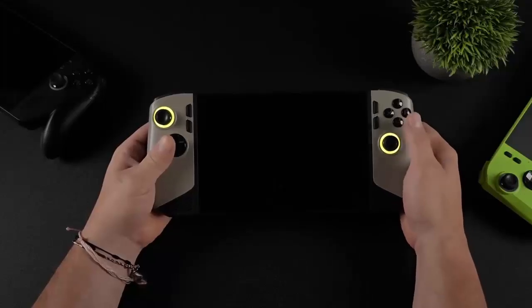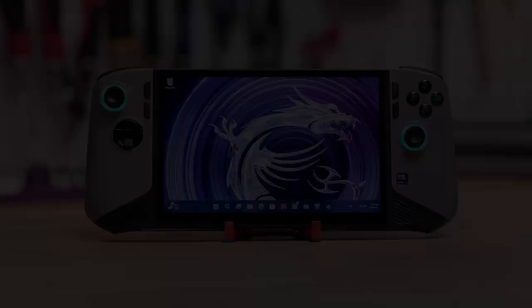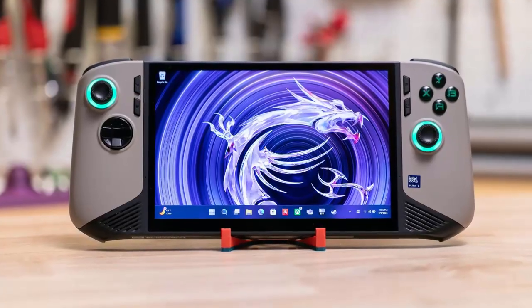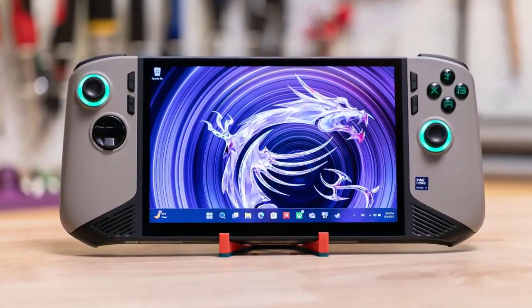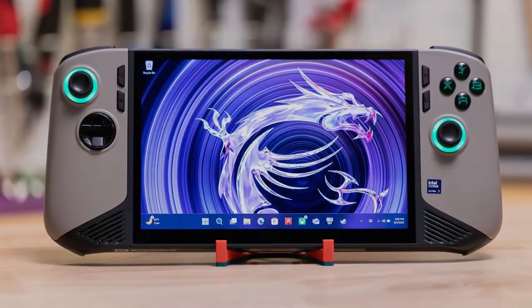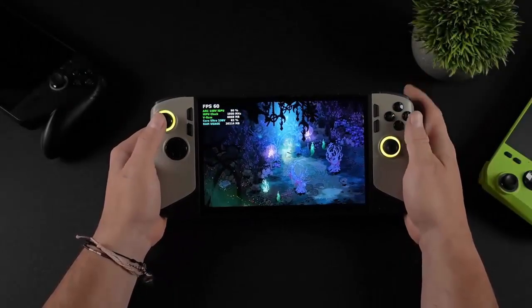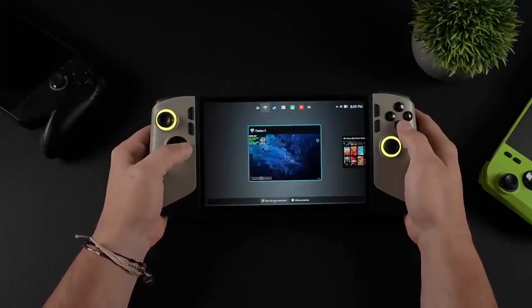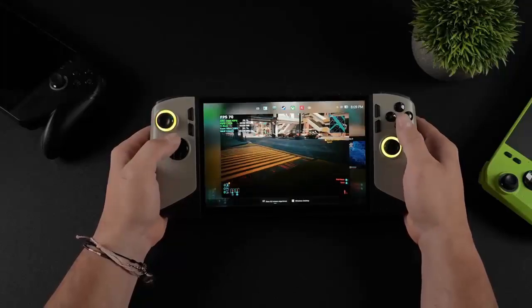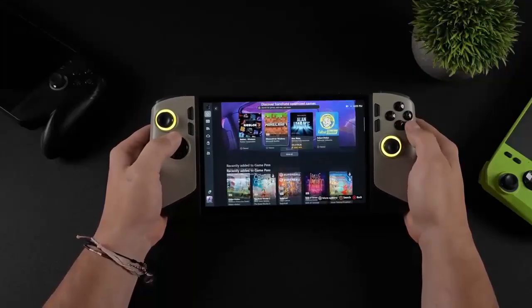Microsoft is embracing handheld gaming not as a niche, but as the next frontier of PC gaming. With MSI now joining ASUS and more OEMs on deck, Microsoft's vision is becoming clear: a Windows handheld experience that's sleek, optimized, and built for gamers — finally on par with what SteamOS has offered for years. And if the rumors of an Xbox-branded handheld prove true, this might just be the start of a whole new chapter in portable gaming. Windows handhelds — the future is finally in your hands.